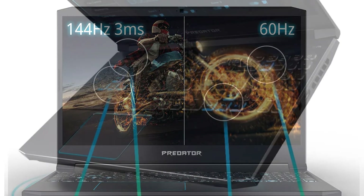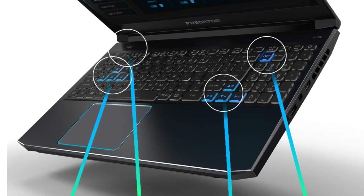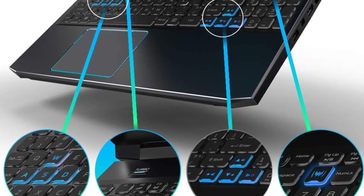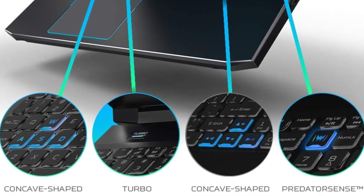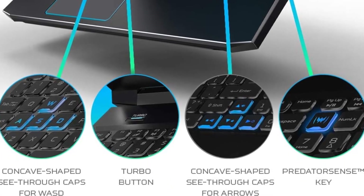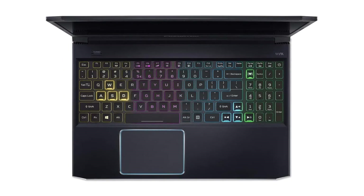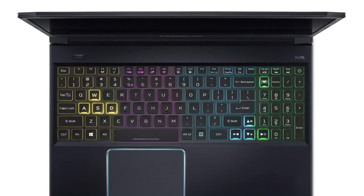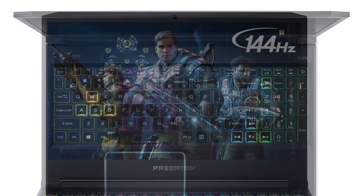Enjoy an incredibly fast 144Hz refresh rate and 3ms overdrive response time in full HD for frames that are crisp and clear for high-octane gameplay. See through backlit concave-shaped keycaps for WASD, and take note of two integral keys: Turbo and Predator Sense.